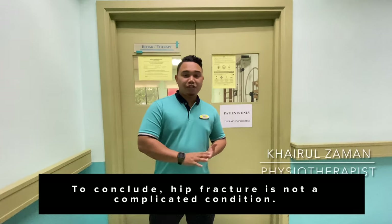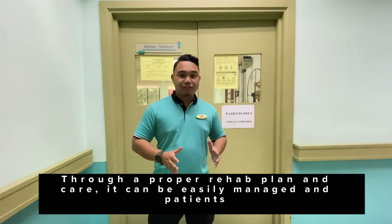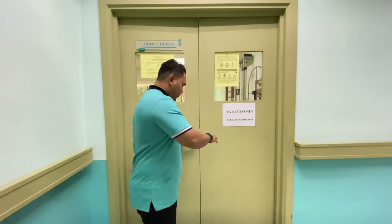To conclude, hip fracture is not a complicated condition. Through a proper rehab plan and care, it can be easily managed and patients can fully recover. If you have any inquiries, come and visit us.